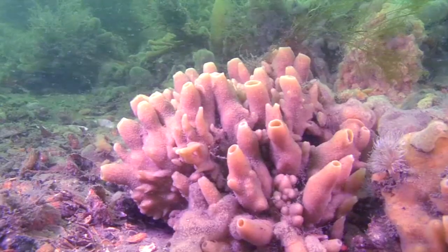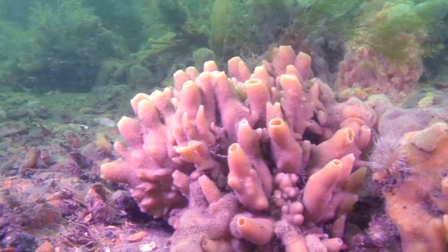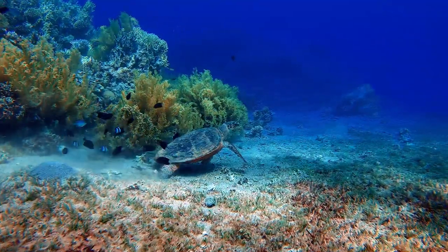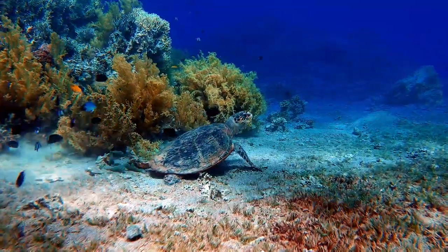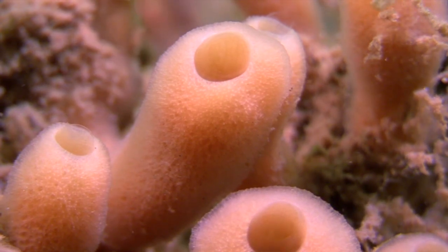It should be noted, however, that shallow species tend to have more tubes than their deeper counterparts. The tubes are hollow and create homes for other animals on the reef like shrimp and small fish. The hole at the top of a stovepipe sponge's tube is called an osculum.